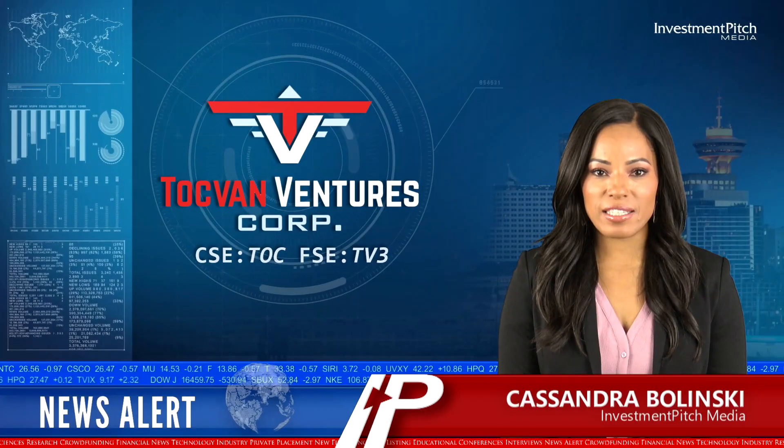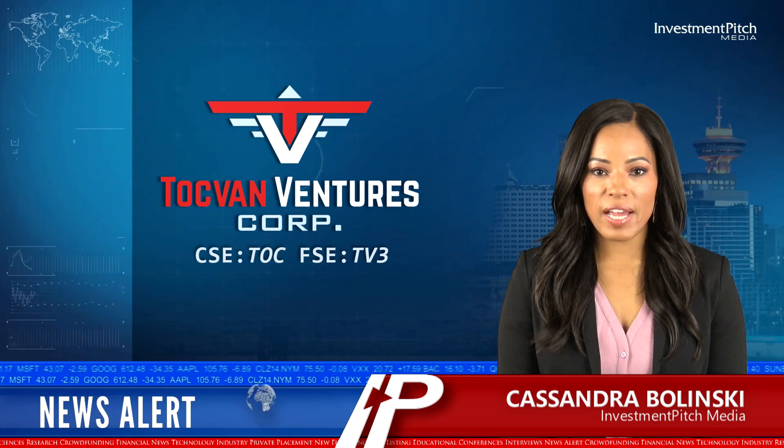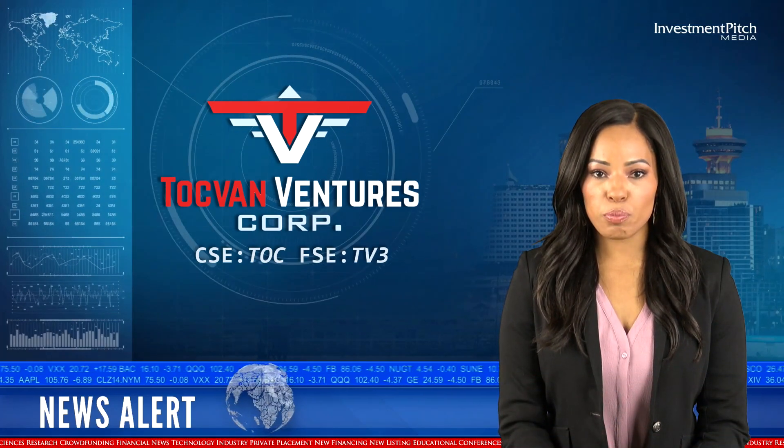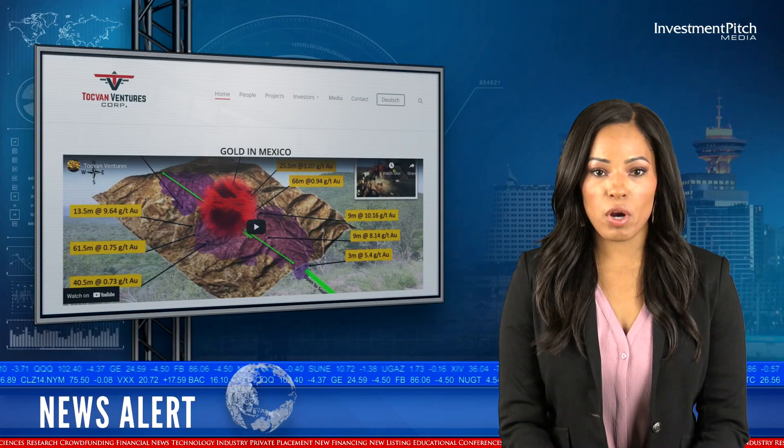I'm Cassandra Balinski for Investment Pitch Media. Togfan Ventures Corp. announced results for the first three holes from its Phase II drill program at the Pilar Gold-Silver project in Mexico.